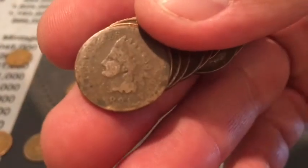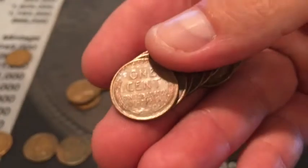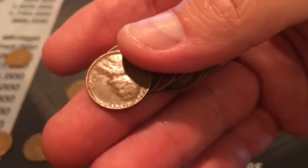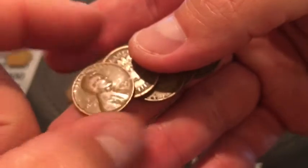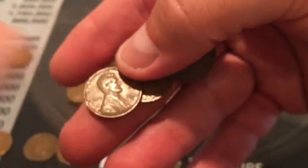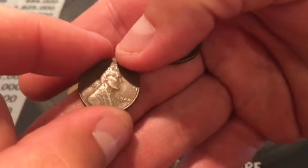I picked up another handful and there's this - it's slick, but I'll take it. It's an Indian head cent, 1884. 47, 46, 41, 46. Oh, there's another Indian head cent - 1906! That makes five Indian head cents in this roll. Exceeded my expectations on that. 53, 44, 44.